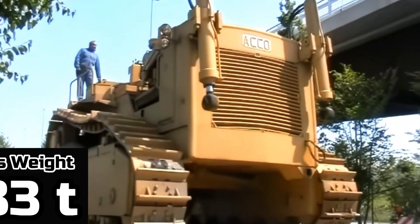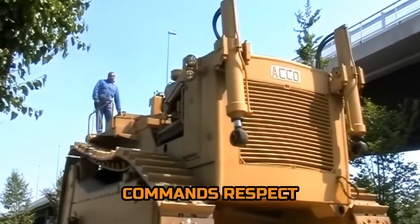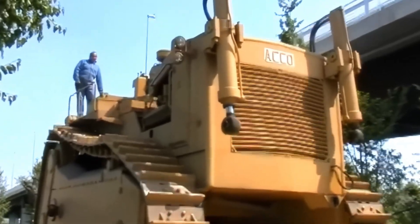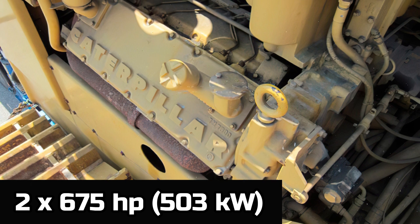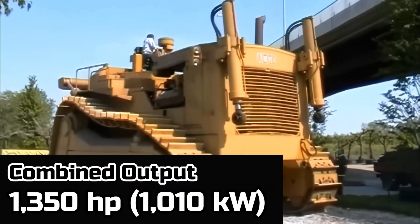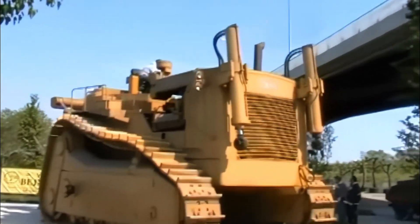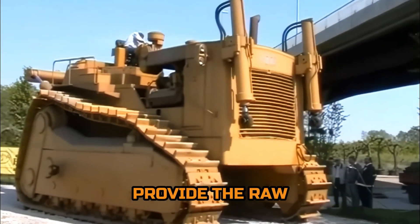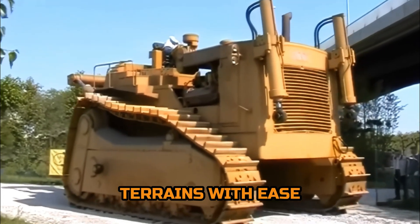At a staggering gross weight of 183 tons, this behemoth commands respect from the moment it rumbles onto the scene. Powered by not one, but two 675-horsepower Caterpillar engines, delivering a combined output of 1,350 horsepower, it's clear that this machine means business. These engines, placed horizontally opposed, provide the raw muscle necessary to tackle the toughest of terrains with ease.